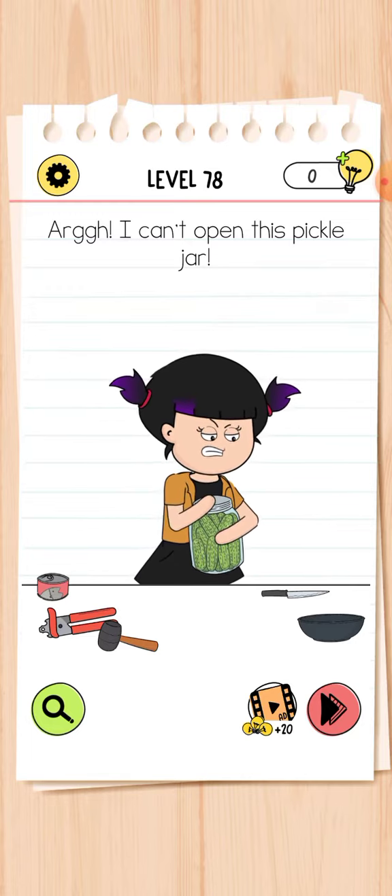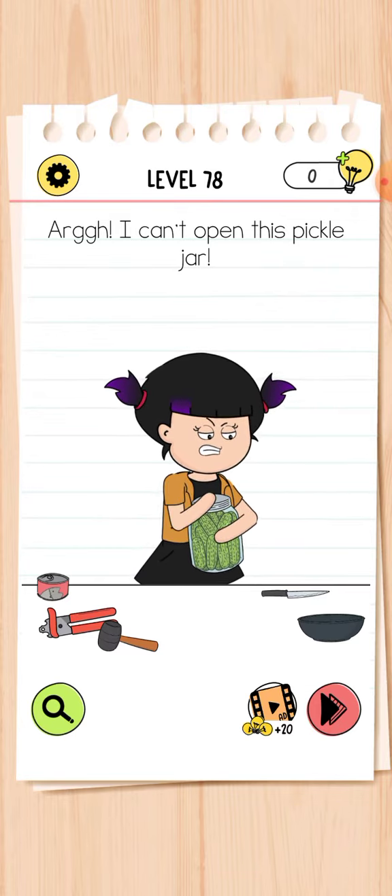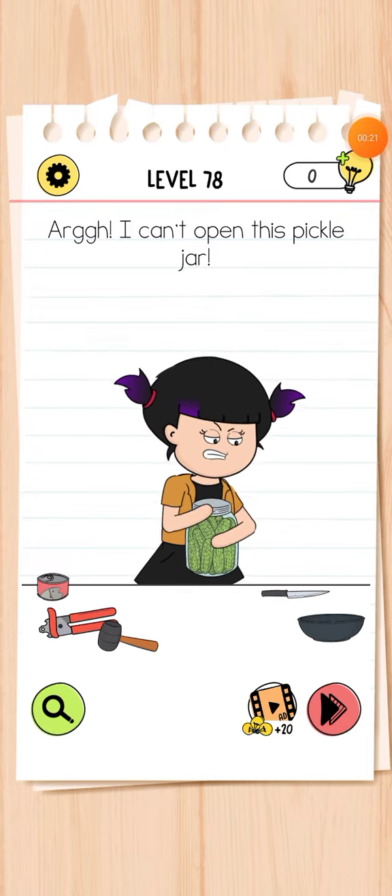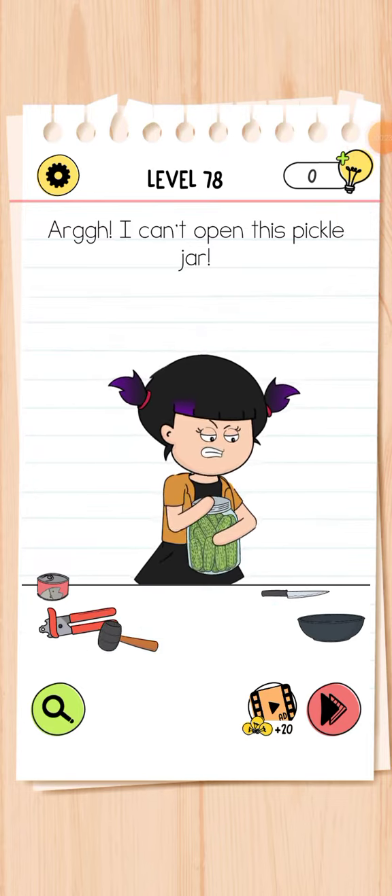Okay guys, let's start level number 78. The puzzle is: I can't open this pickle jar. Let me start this level — and now again, restart this level.